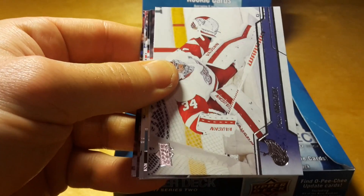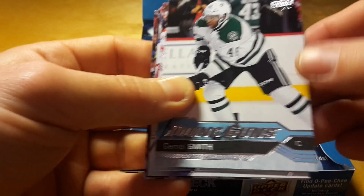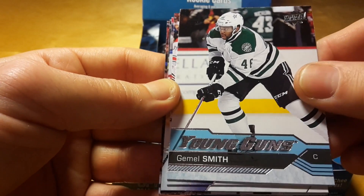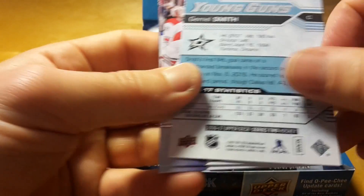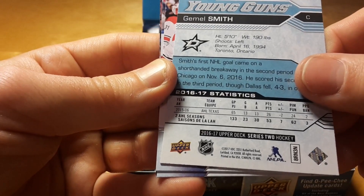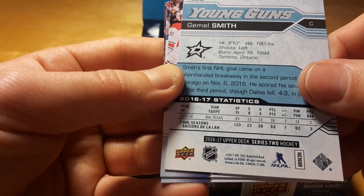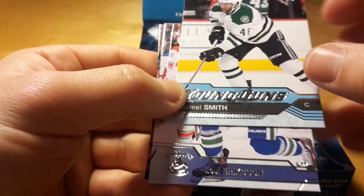Cody Eakin, used to be a New York Ranger but not anymore. And Jamal Smith — it's actually interesting, he was also in the AHL last season. Like his stats — he's not very big, only 5'10", so probably another scrub.